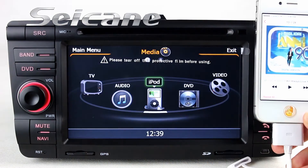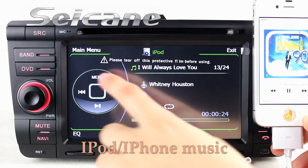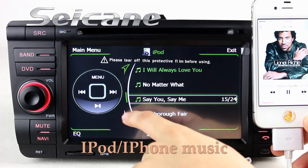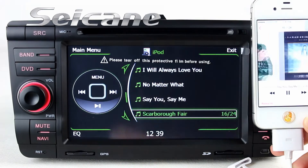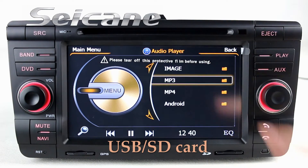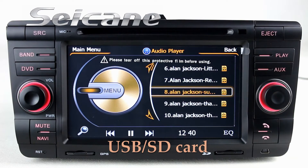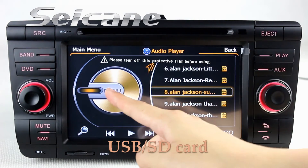Connect your iPod or iPhone to the unit and listen to songs from it freely. You can also enjoy media files from an SD card. The digital signal processing system and built-in equalizer allow you to enjoy perfect audio sound.